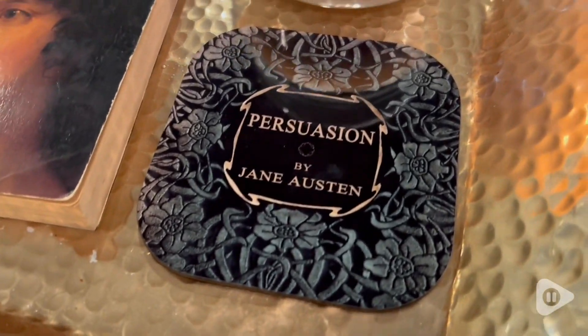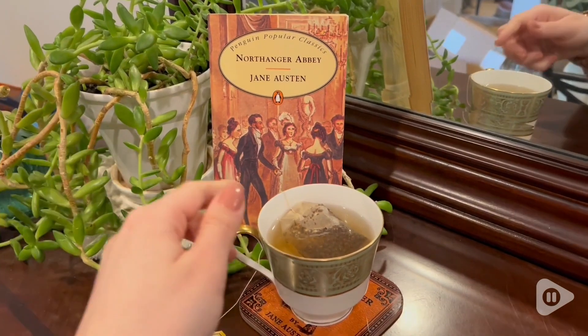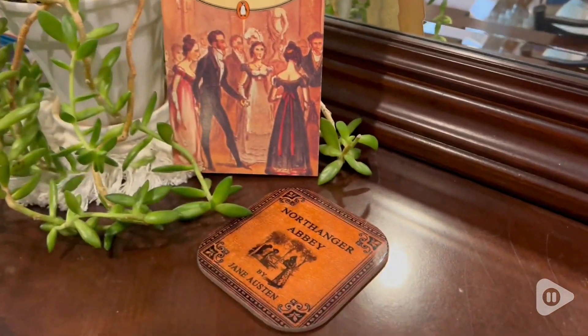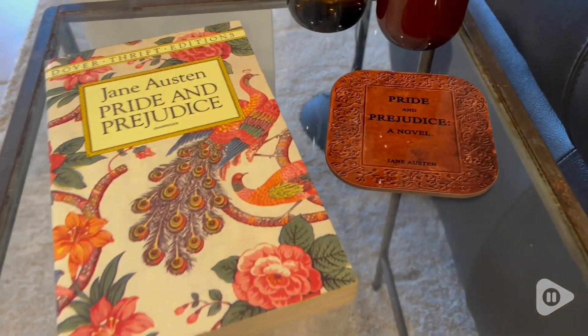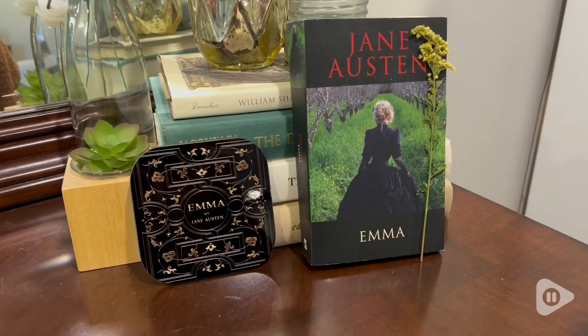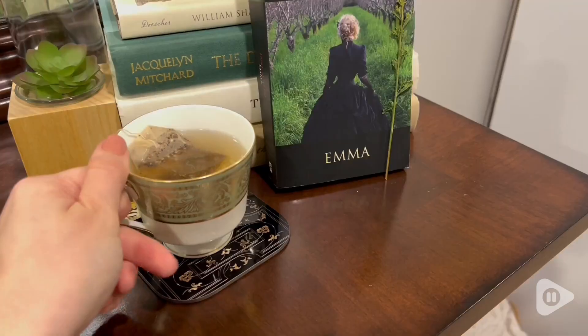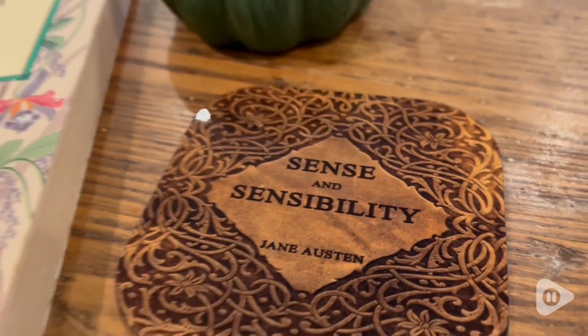I love these so, so much. Now, these coasters are for hot beverages only. So if you love to cozy up with a nice hot cup of tea when you read your books like me, then these are absolutely perfect for you. I love the different designs and different styles. I love how they actually go with each copy that I have of my Jane Austen novels.